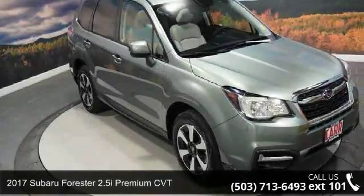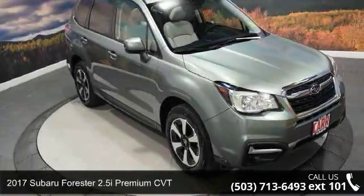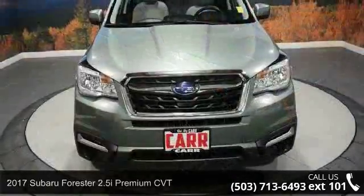Arrive in style with this 2017 Subaru Forester. This may be the set of wheels you've been looking for.